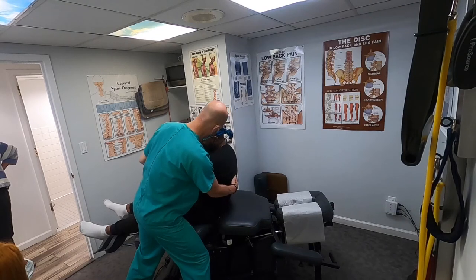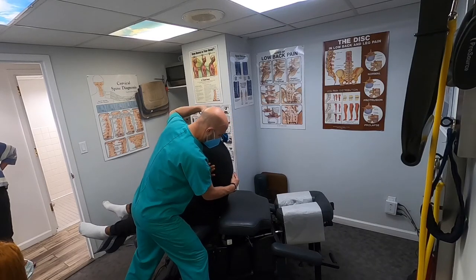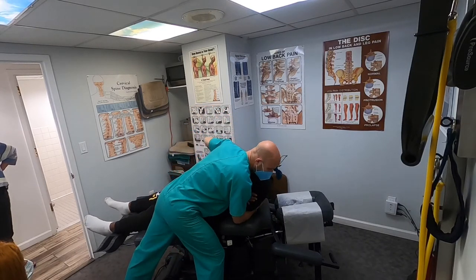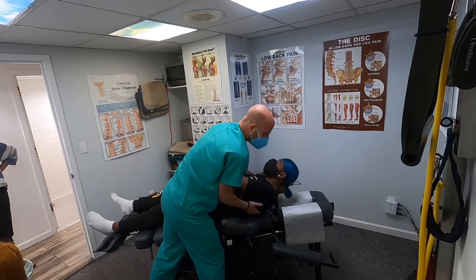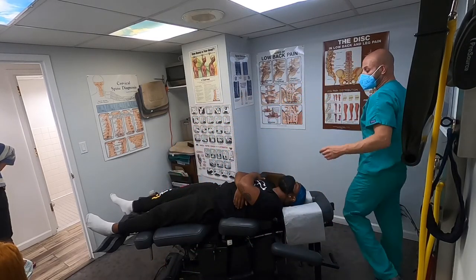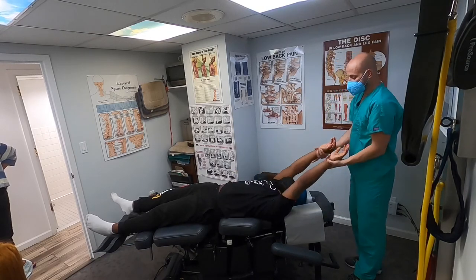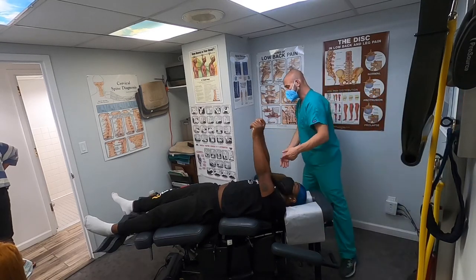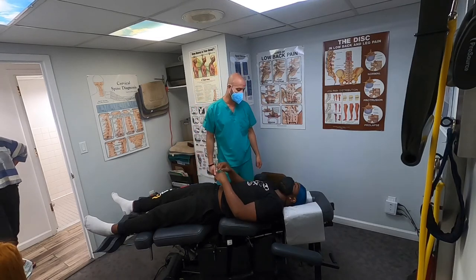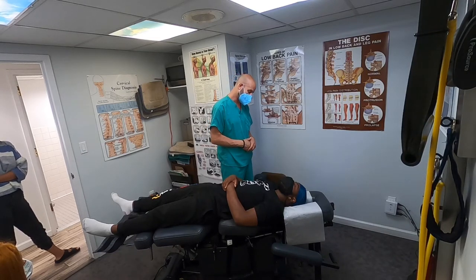Cross your arms in front of you, tuck your chin down, take a deep breath in, keep that chin tucked and breathe all the way out. We just adjusted the area where the diaphragm is, where the stomach is. His stomach issues I think are more related to the food that he's eating, so we gave him a diet diary and he's working on filling that out. We'll take a closer look at that next week.